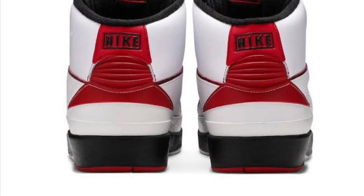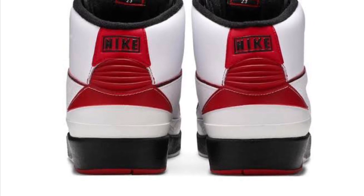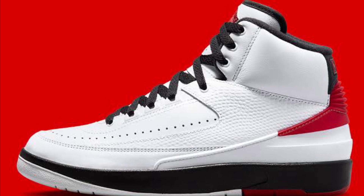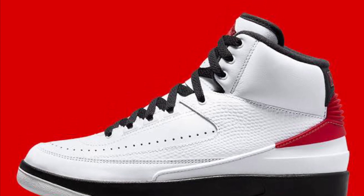It works with everything and it's just so iconic and classic. These are just such good shoes — that's all I can say. They're just very, very good shoes, and that's why they're number 7 on the list.